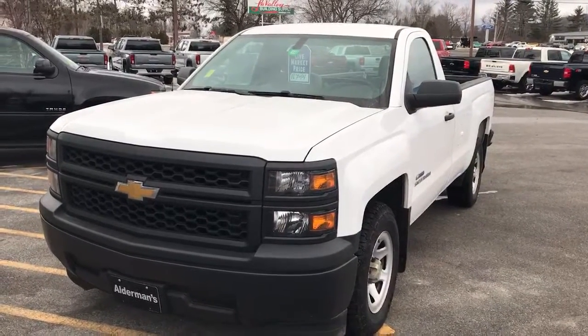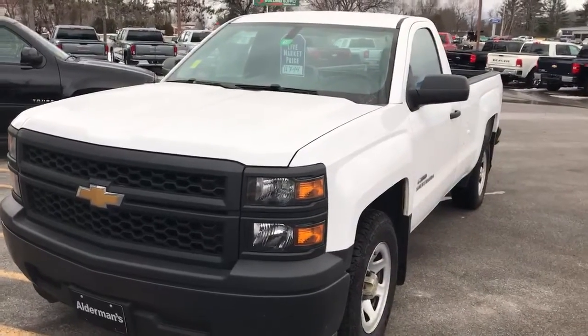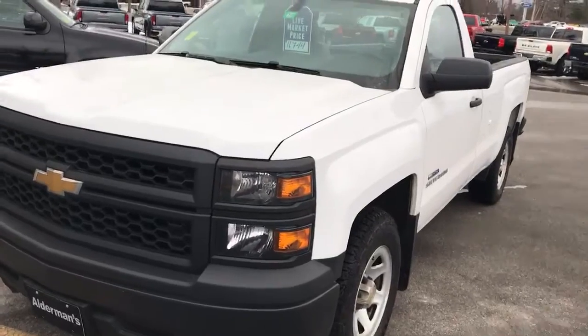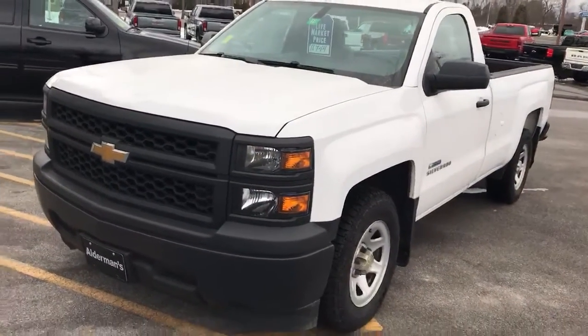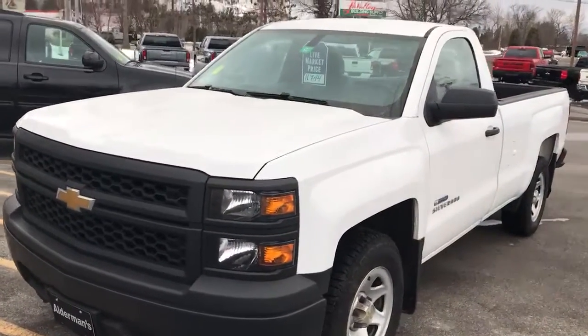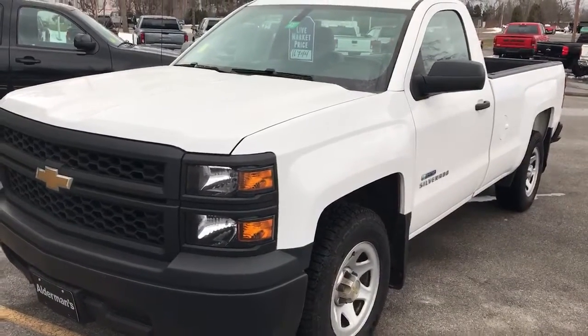Hi, Jim McCarron here at Alderman Chevrolet Buick GMC, Vermont's favorite car dealership. We're famous for two things: awesome deals and fabulous service. If you're looking for a truck that you don't want to spend a lot of money on — just want to do some yard work or go to the dump — this might be the truck for you. It's a 2014 Chevy Silverado with just under 85,000 miles on it.